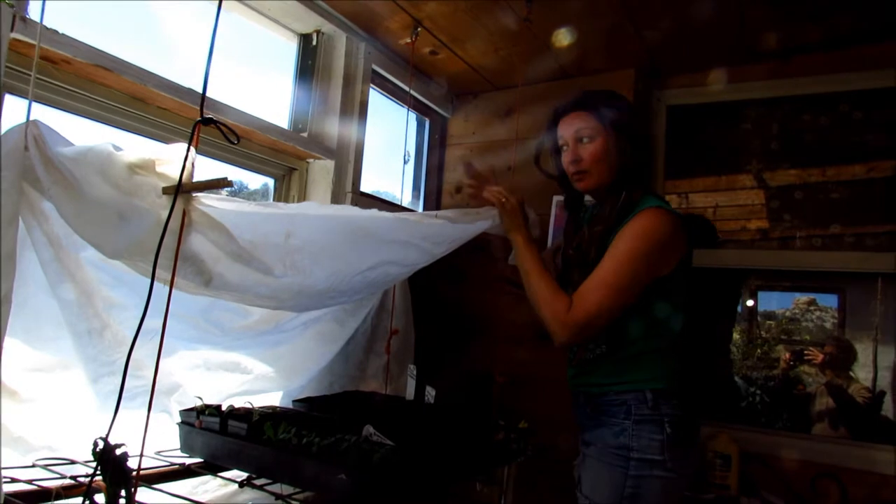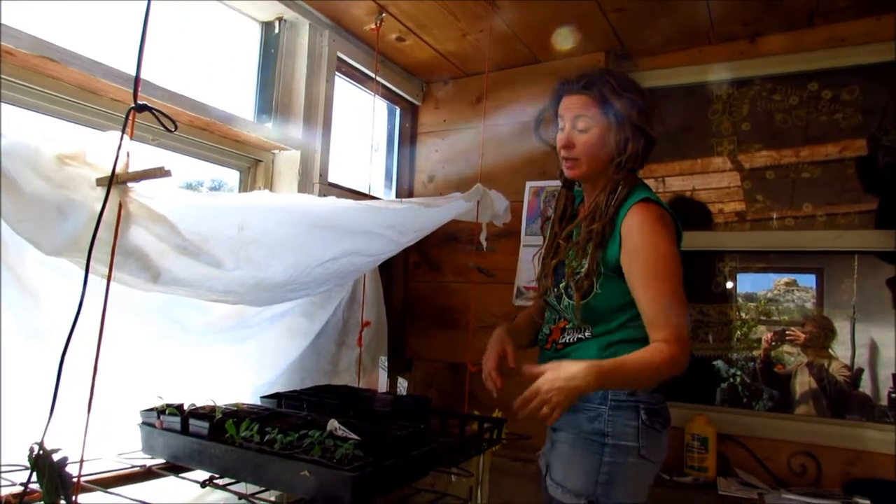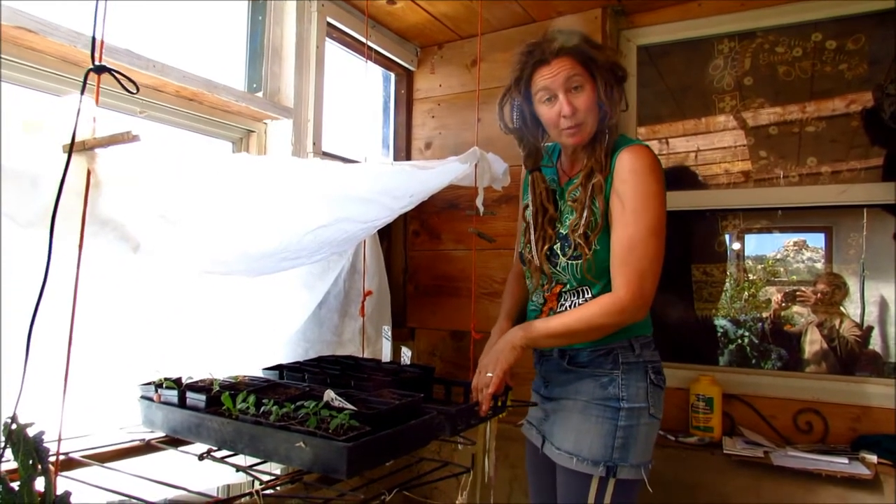I make a little tent. So in the winter, when the sun comes in, I don't have to water them all the time and they can stay warm and protected and they come up nicely.